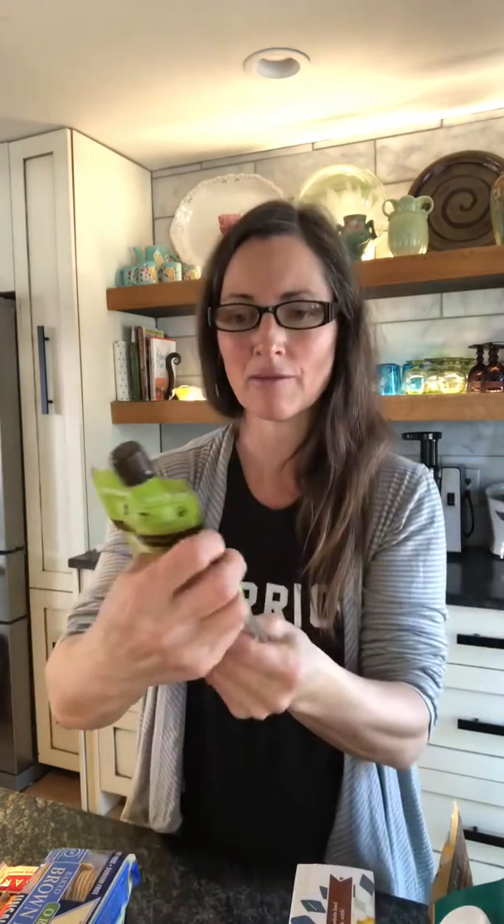I'm going to start with sunflower seed butter. These little packets are Yum Butter — they also have almond butter and cashew butter. I love the sunflower seed butter; sunflower seeds have lots of good health benefits, and my kids like squirting these on apples or bananas.